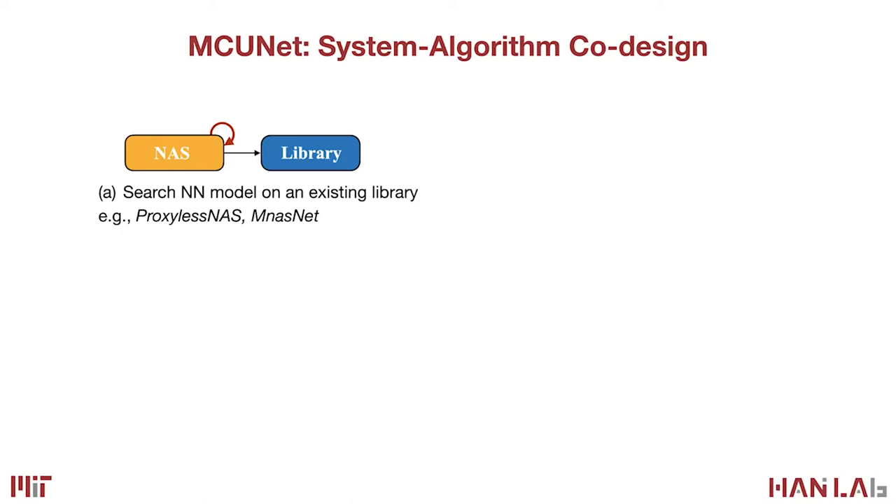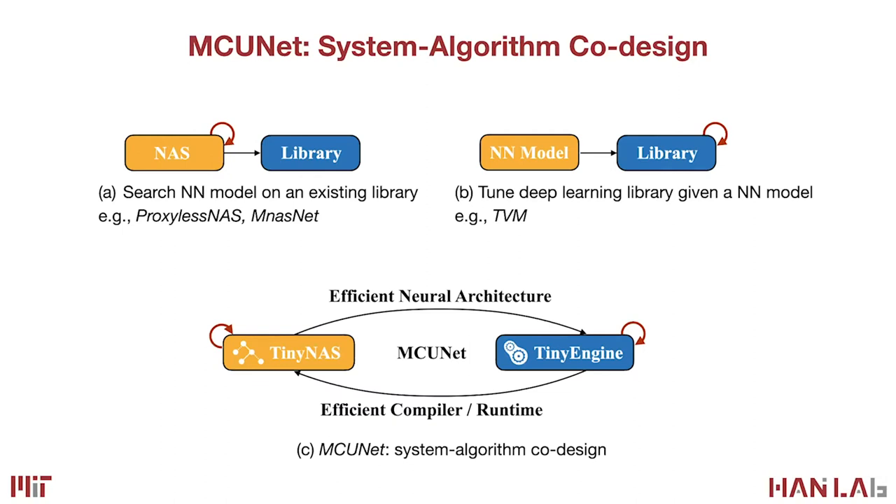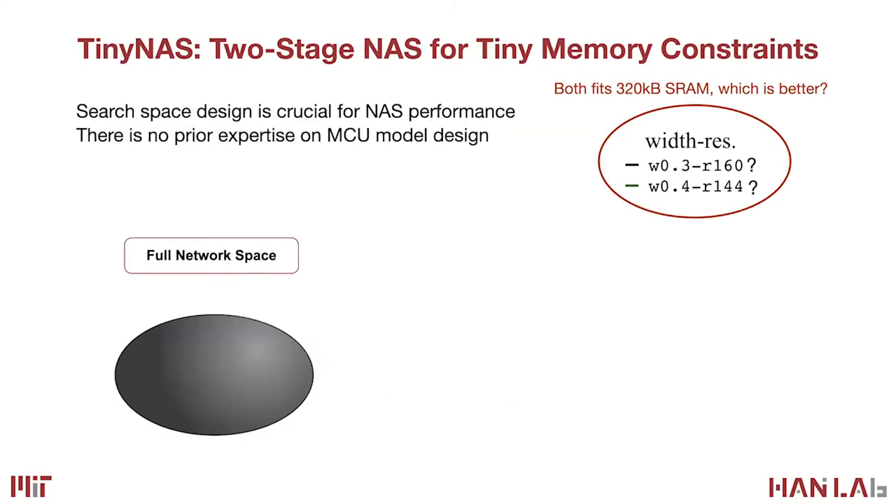We propose MCUNet, which achieves a big leap enabling full-scale ImageNet classification on microcontrollers. The key idea is system and algorithm co-design. Conventional neural architecture search finds an efficient model on an existing library. Our approach co-designs the efficient neural architecture together with an efficient compiler and runtime via MCUNet, which contains two parts: Tiny NAS (tiny neural architecture search) and a tiny inference engine. This co-design opens up a much larger design space than optimizing either component alone.